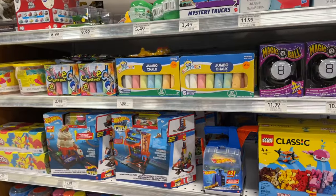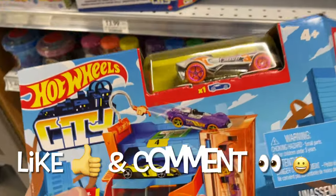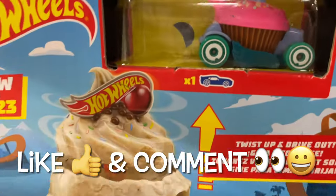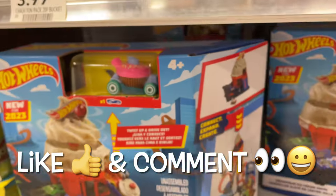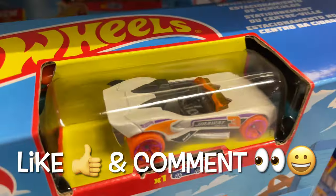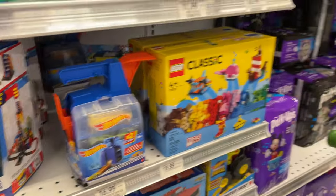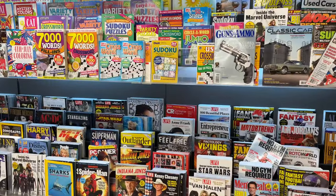I don't see any other Hot Wheels. Oh yeah, they have these right here. I think I saw these last time — they have the two different colors of the Cupcake car, the Sweet Driver: one with white frosting and one with pink frosting. And then they have this one — I don't remember the name of that car but I think I have it; it came in a trackset I bought. Alright guys, I'll see you in the next one!